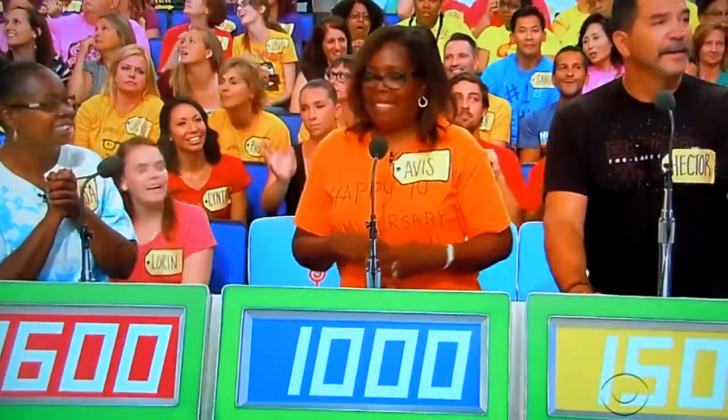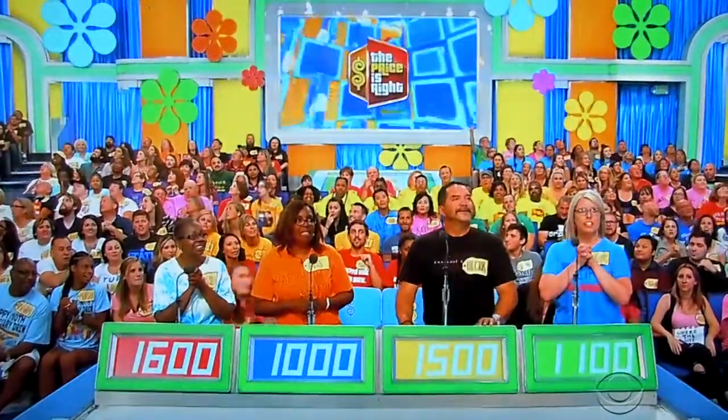Avis, final bid. $1,000. Actual retail price? $1,298.